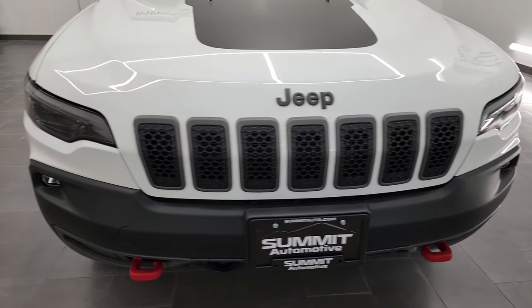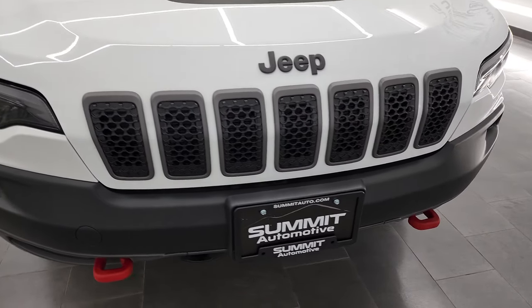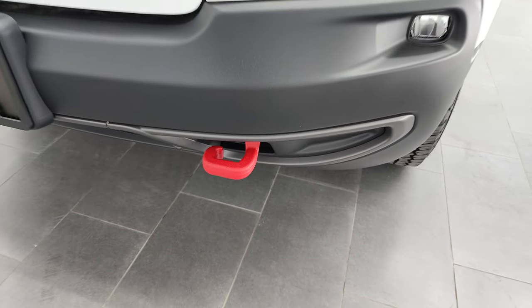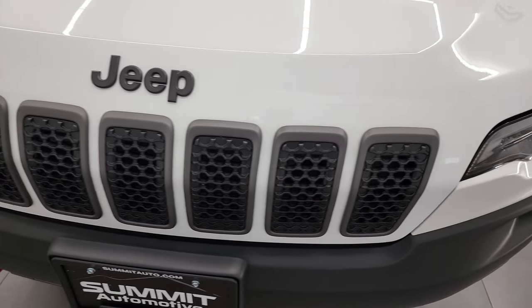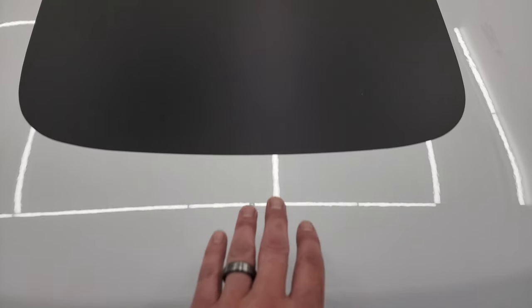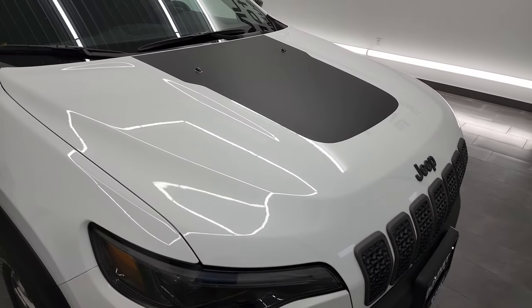Starting with the front end, you can see it does have the LED headlamps, the LED running lights, and the LED fog lamps. We're going to turn those on right at the end of the video, so definitely stay tuned. The Trailhawk has the signature powder-coated red tow hooks in the front. You get the granite crystal outlines on the seven-slotted grille — for the seven continents that Jeep has been on.